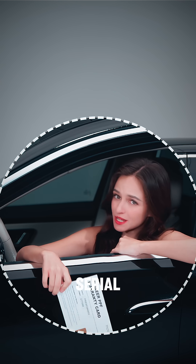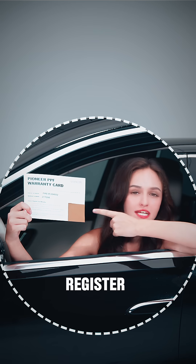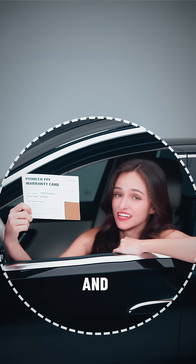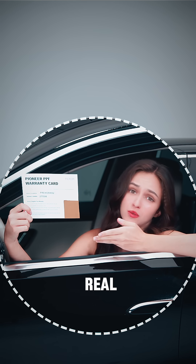Every roll comes with a unique serial number and warranty card. Just register online and you get a digital certificate in minutes. Fast, easy and trackable — that's real warranty support.